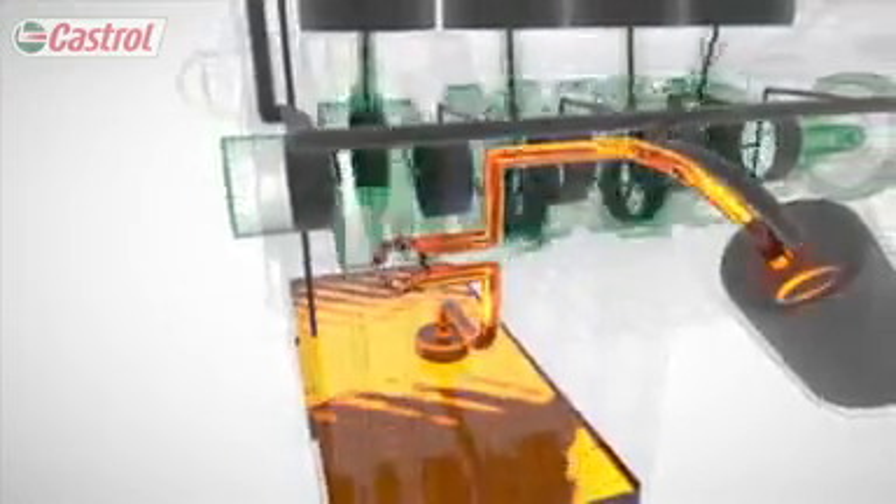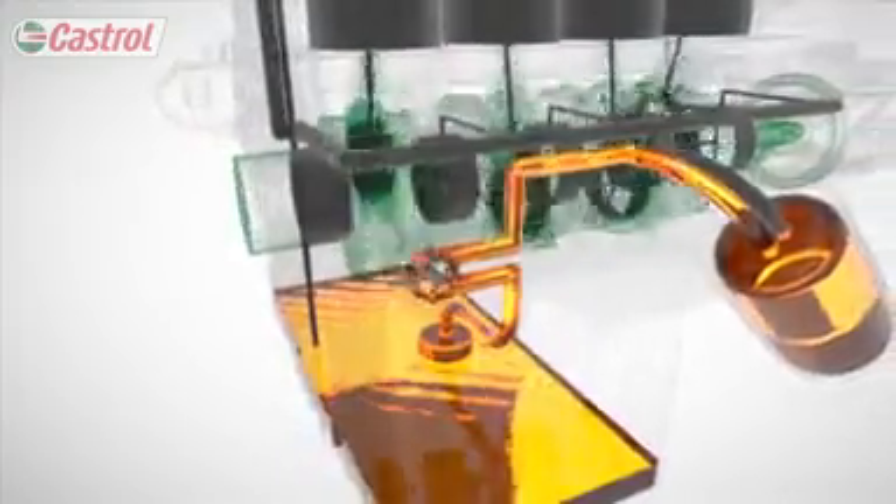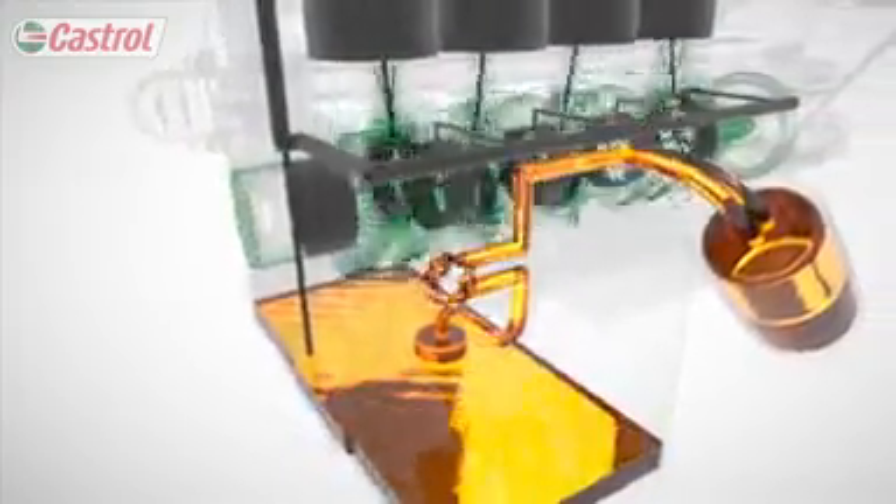From the pump, the oil travels to the oil filter, which removes microscopic particles and supplies clean oil to the rest of the engine. Clean oil flows to all the critical engine parts.